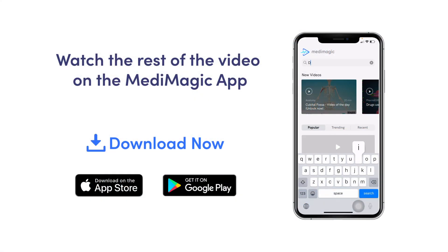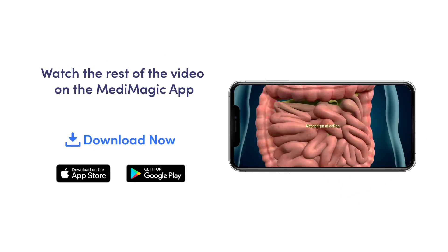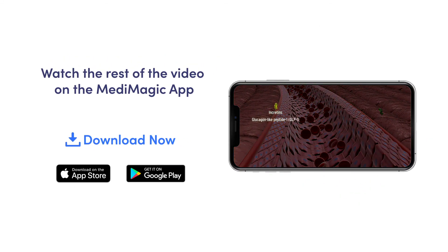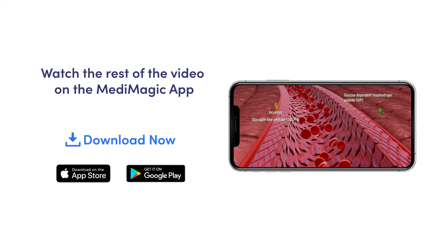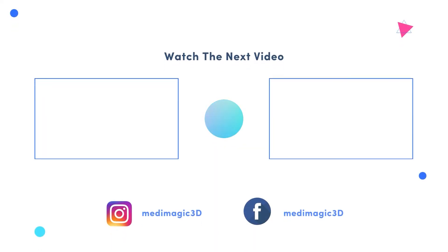That's a glimpse of insulin. You can learn more about type 1 and type 2 diabetes, insulin secretion, mechanism of action of insulin, and the treatment options on the MediMagic app. Download the app from the link in the description box below. If you liked this video, share it with your classmates and let us know which topic you would like us to cover next. Subscribe to MediMagic for more interesting videos every week.